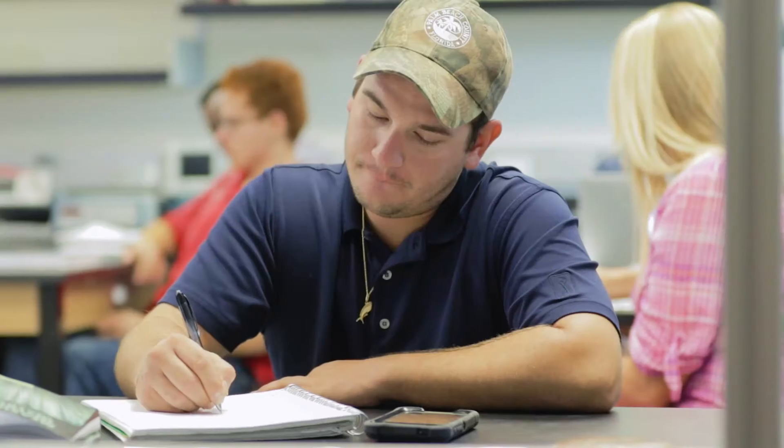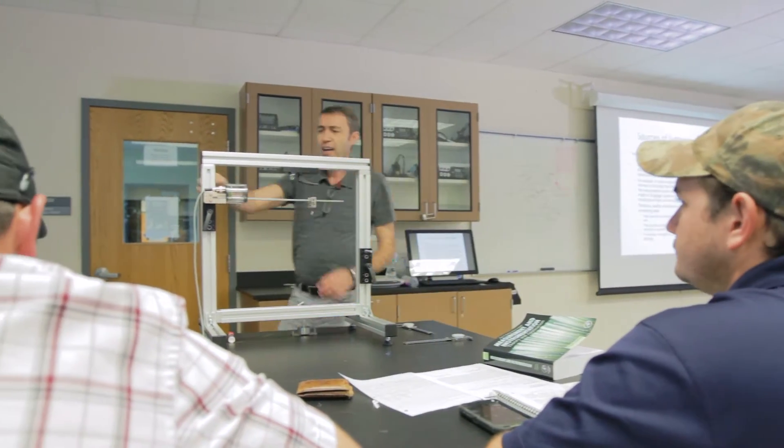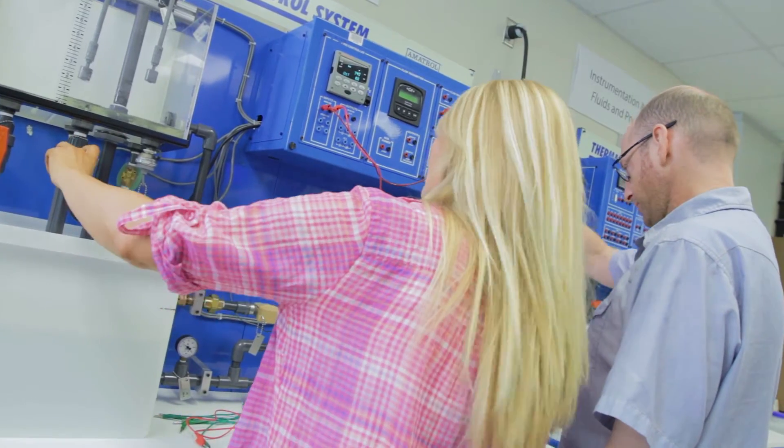This program has a 100% placement rate and the starting salaries range anywhere from low $40,000 to mid $60,000 for the entry-level job right after graduation. I received an internship for Cold Section Engineering at Pratt & Whitney in the Product Definition Department through a job fair at Palm Beach State College, and I was shortly recruited thereafter.